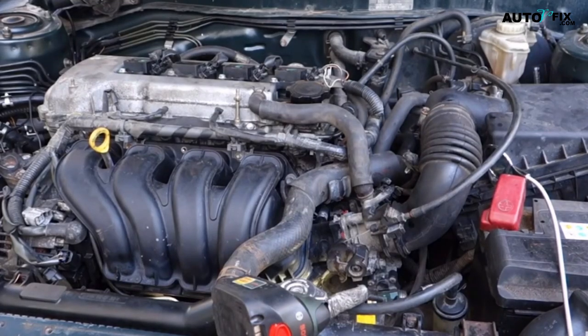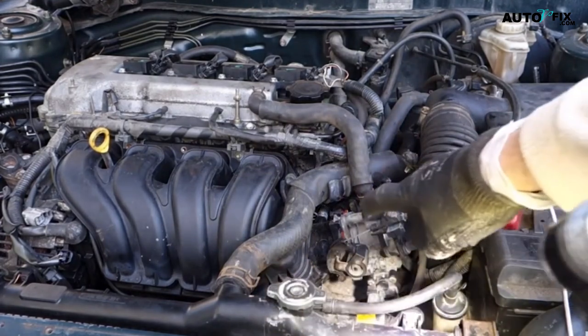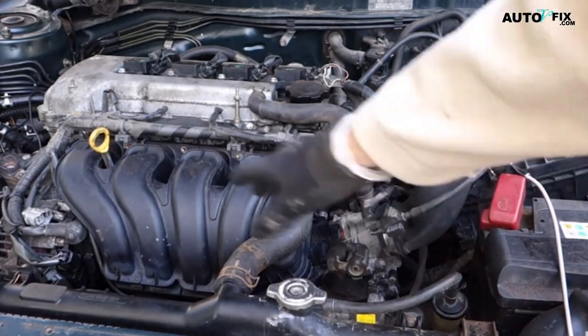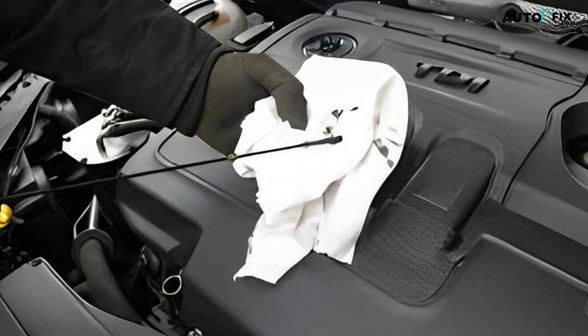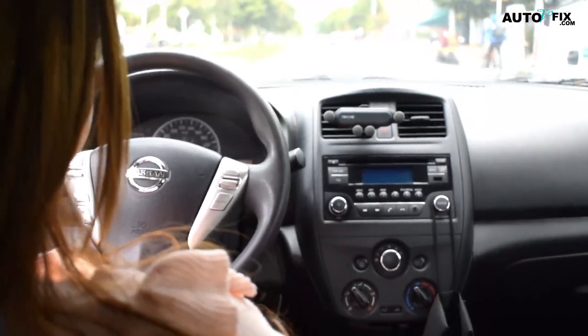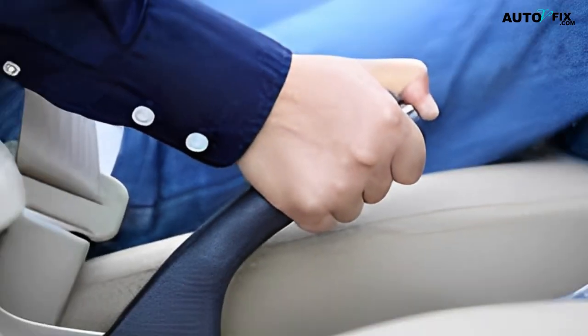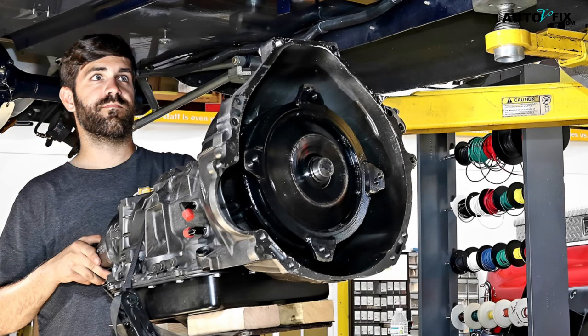Now that you know how to diagnose and potentially repair a slipping automatic transmission, let's talk about how to prevent the problem from happening in the first place. Here are some tips to keep your transmission in good condition: 1. Regularly check your transmission fluid levels and change the fluid as needed. 2. Avoid harsh driving conditions, such as stop-and-go traffic. 3. Use your parking brake when parking on an incline. 4. Follow your car manufacturer's recommended maintenance schedule. 5. Have your transmission inspected by a professional mechanic at least once a year.